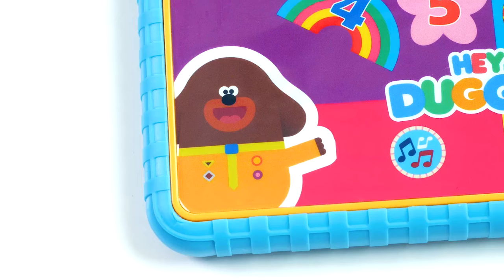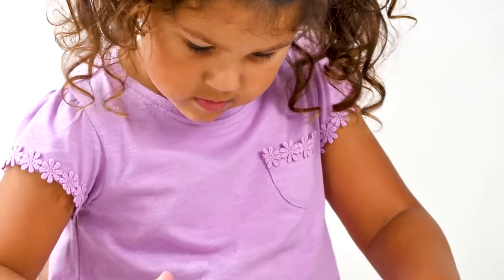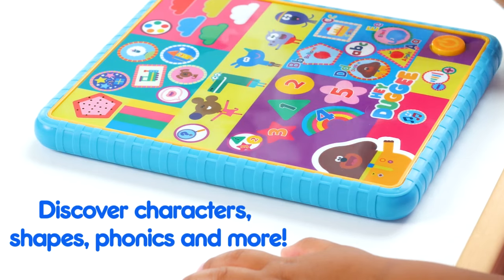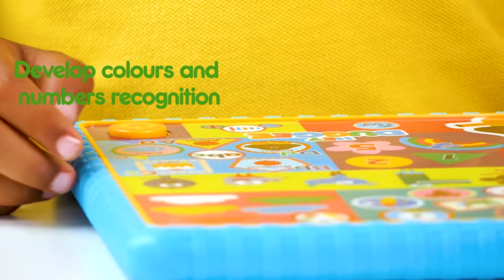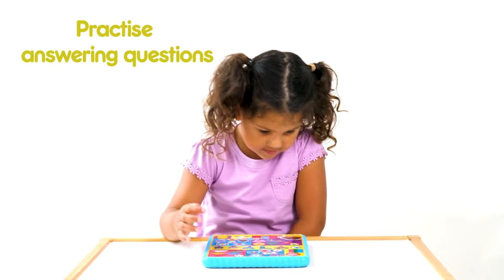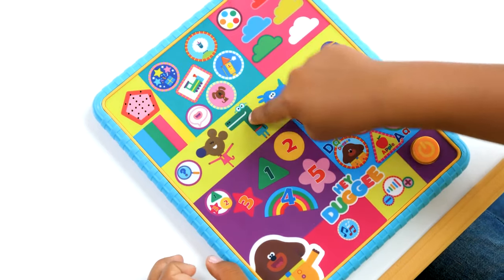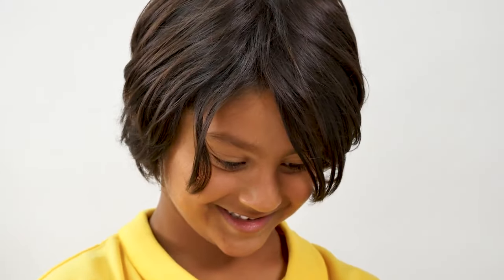Hello squirrels, what shall we learn today? Press any button. Can you find the number three? Well done squirrels! Ethel starts with the letter F. Well done squirrels! Who's this? Happy is a small happy crocodile. I'm a crocodile!